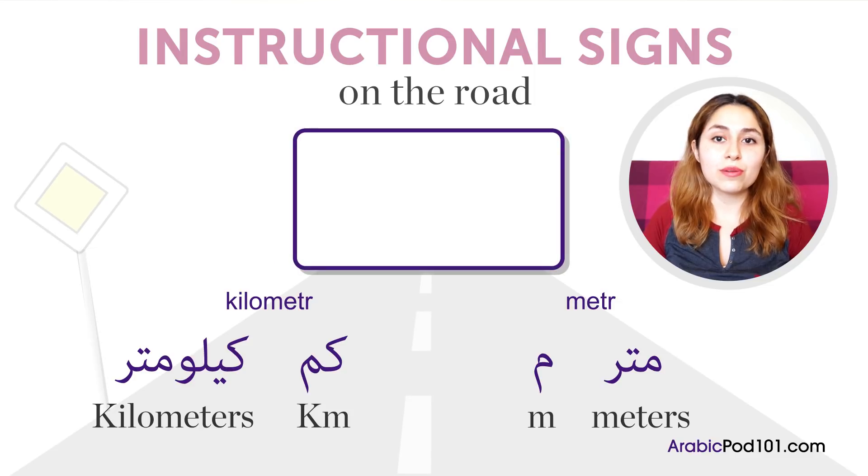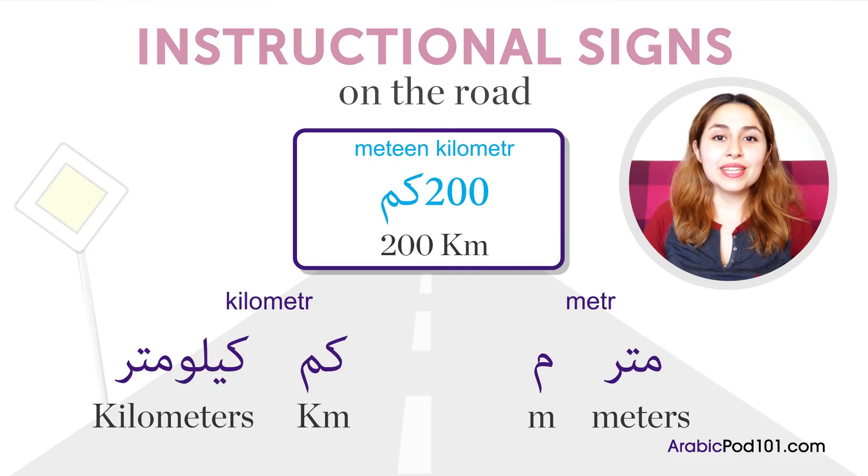For example, on the Cairo to Alexandria highway, somewhere along the way you will see a sign that says ميتين كيلومتر, meaning 200 kilometers away from Alexandria.